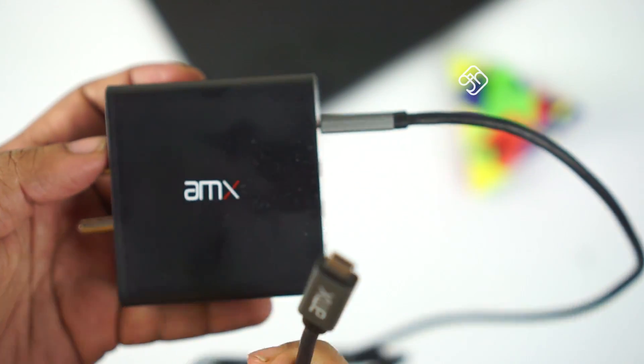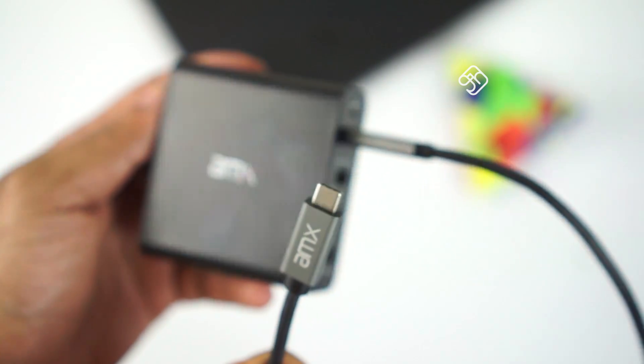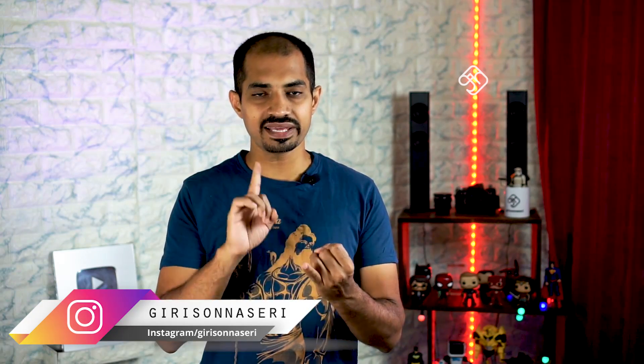For power delivery over 60W, you need a minimum 3A and maximum 5A rated USB Type-C cable. There are different USB Type-C cables — make sure you use the correct one. If you have a laptop, tablet, Android phone, or any device, you can charge it fast with USB PD.